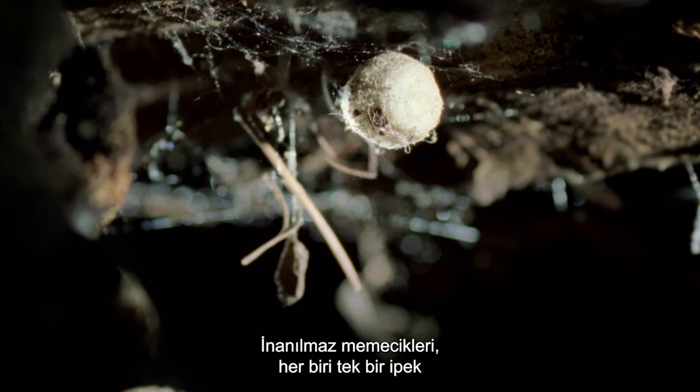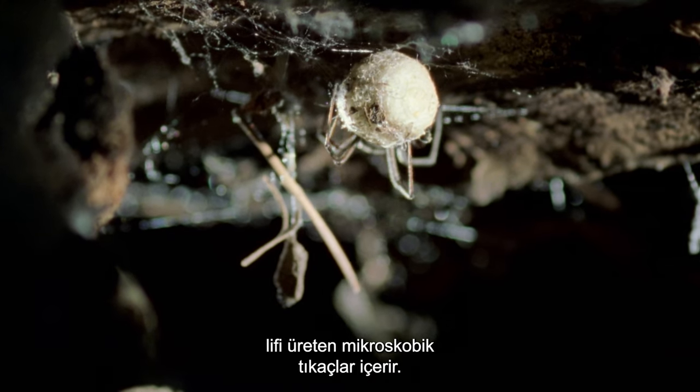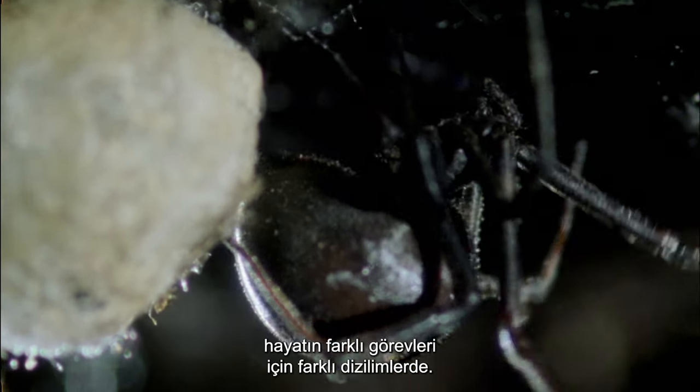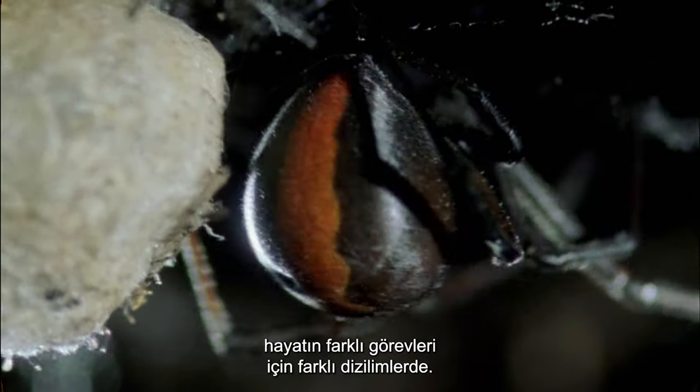Her incredible spinnerets contain microscopic spigots that each produce a single filament of silk. It is this which allows her to combine filaments in different arrays for different tasks of life.